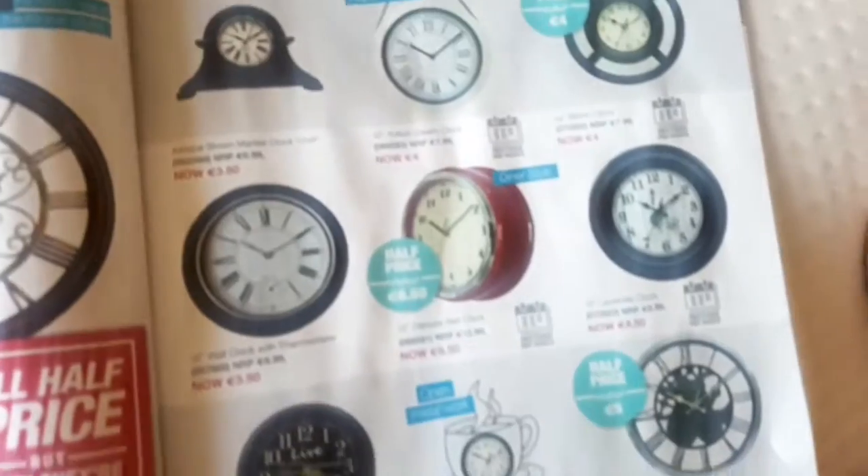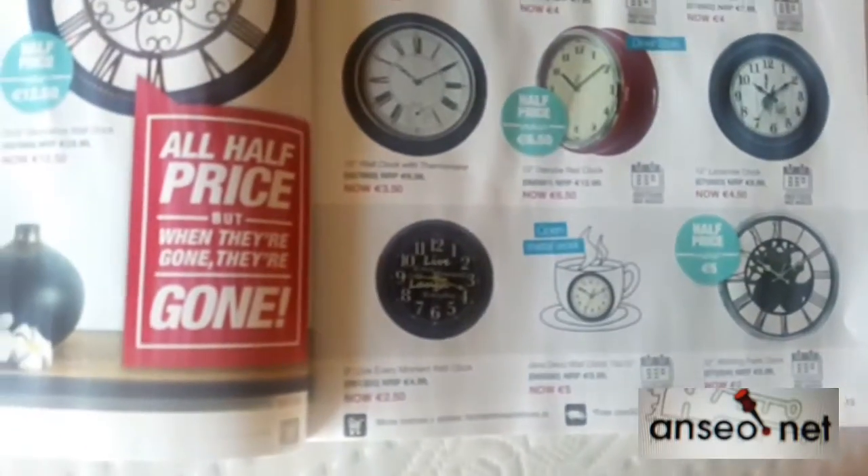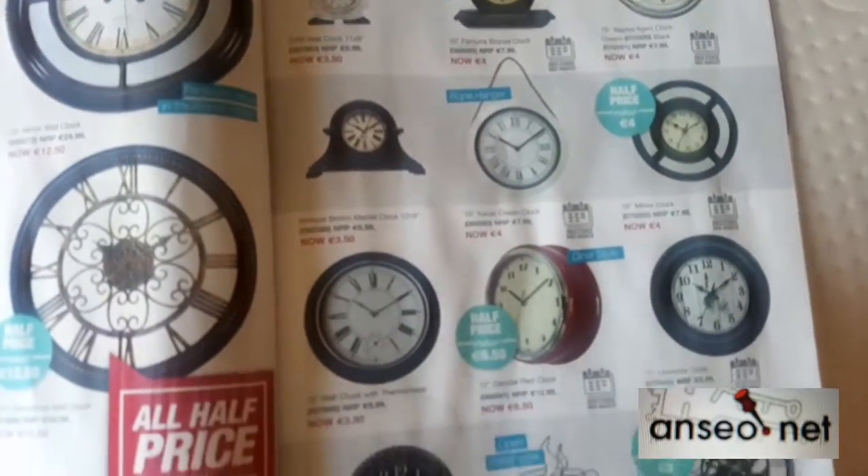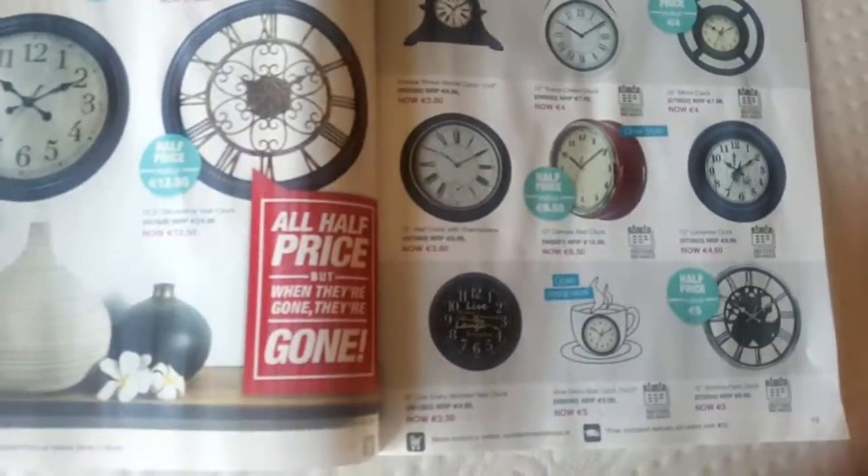So your challenge this week is to make a clock with the numbers looking very differently. How can you make the most interesting clock with the numbers 1 to 12? That's your challenge for this week, and I look forward to seeing you next time.